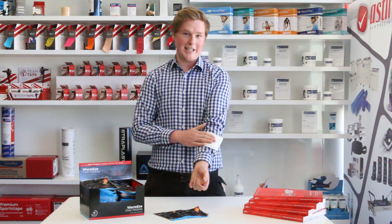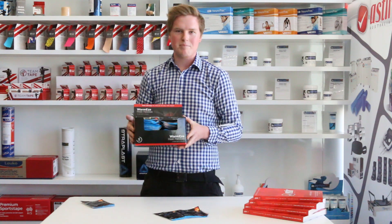G'day Physio customers and happy morning to you. We have an incredible new product to introduce to you today. It's hot, it's flexy, it's sticky. It's the new Cryoderma Warmese Heat Patches.